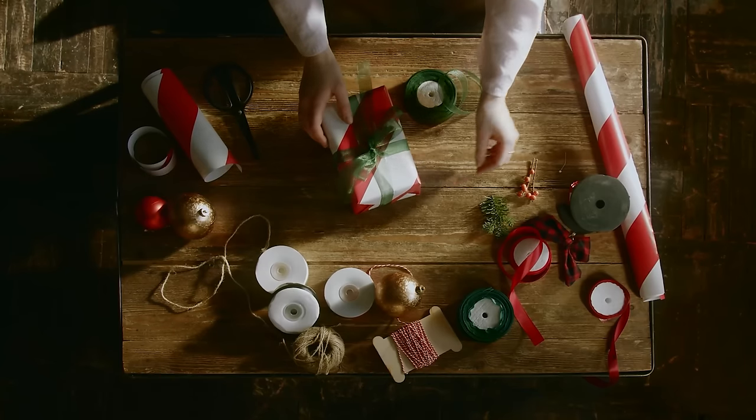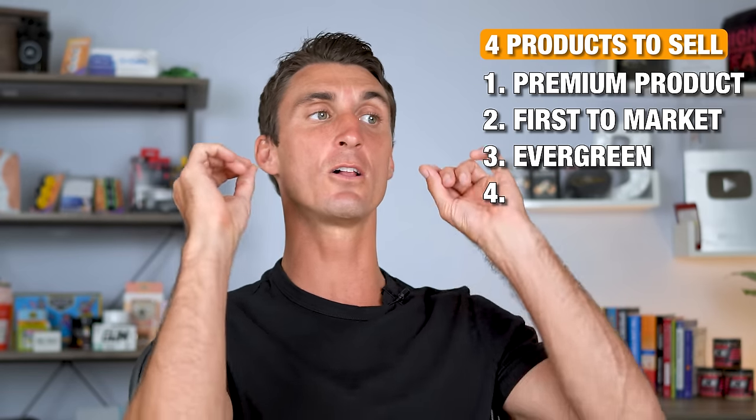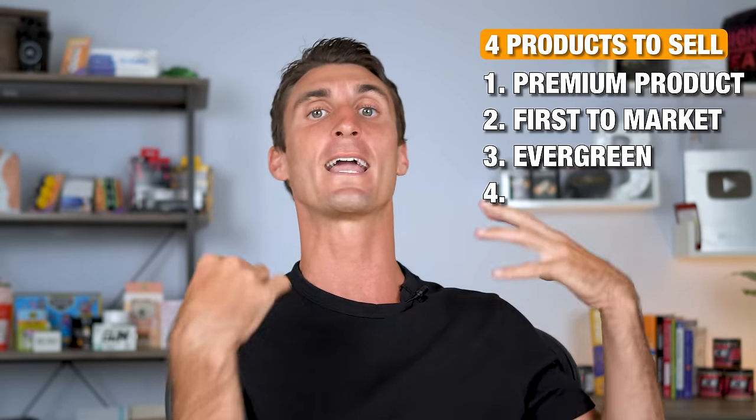Seasonal products are something I would definitely not recommend. You do, however, want to sell the fourth type of product, and this is the most important thing. In my 10 years of entrepreneurship, this one idea is the most powerful idea I've ever found: you should sell a passion product. A passion product combines everything we've been talking about in this video.